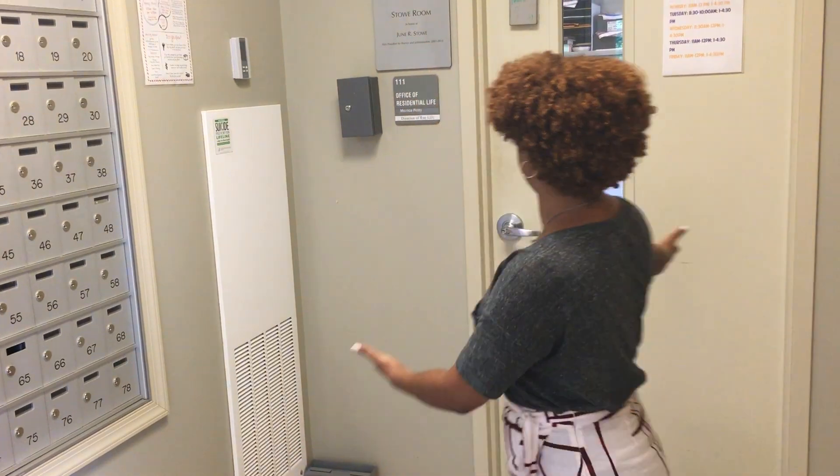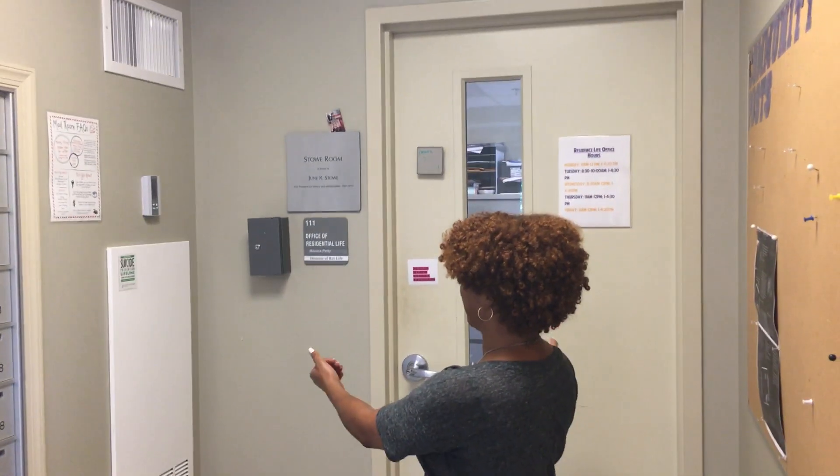Moving forward to move-in day: when you arrive, you will come to New Residence Hall. This is our lovely office, the Office of Residence Life. We are room 111, right on the inside of the building. You'll come across from our office to Million Lounge, where you'll see balloons and smiling faces here to welcome you to Wesley.